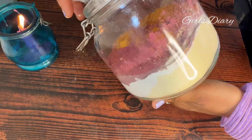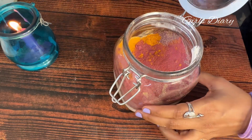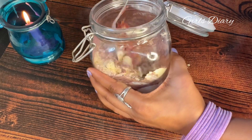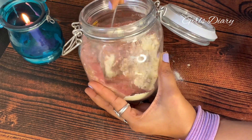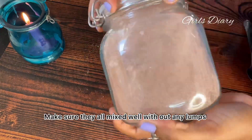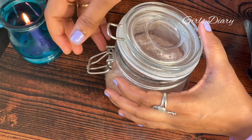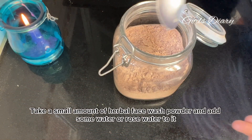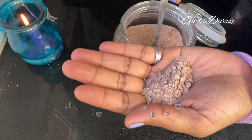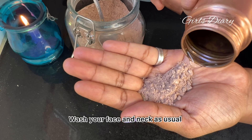Mix all these beautiful ingredients together, making sure they are all mixed well without any lumps. Take a small amount of herbal face wash powder and add some water or rose water to it. Wash your face and neck as usual.